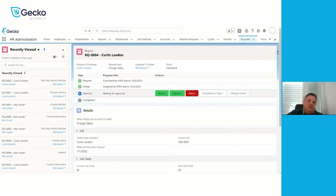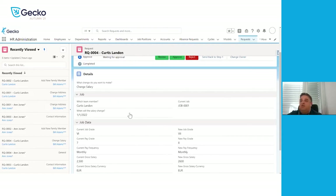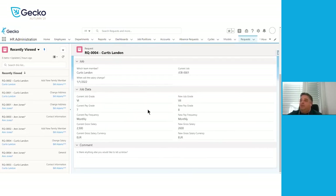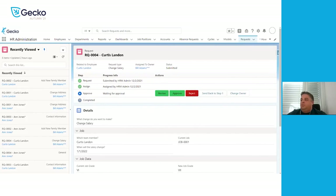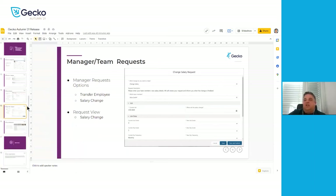We can change the owner at any step — if an HR administrator is assigned the task but they're on leave or out sick, we can reassign and somebody else can take over. At the bottom we will see all the information: the salary change details, for whom we are changing, from which date the salary change applies, their previous record, and their new changes. That is a quick overview of the salary changes.